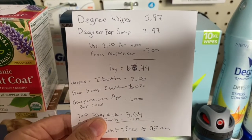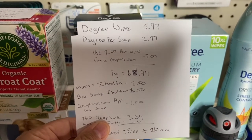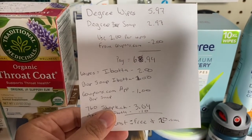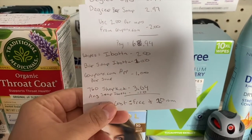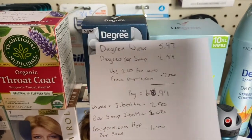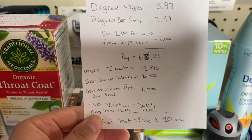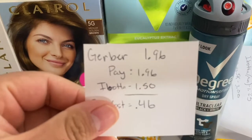For the Degree Men's bar soap and Degree Women's body wipes: the wipes are $5.97, the bar soap is $2.97. I used a $2 off coupon from Coupons.com for the wipes, paying $6.94 in store. On Ibotta there's a $2 rebate for the wipes and $1 for the bar, plus $1 back from the Coupons.com app for the bar. Shopkick gives 760 points — equivalent to $3.04 — as scan and bonus kicks for purchasing both, plus a 10-cent any-soap Ibotta rebate, bringing the total to free and a 20-cent money maker.